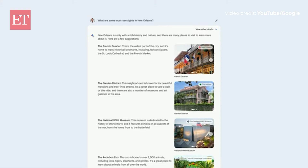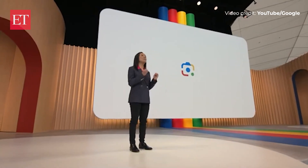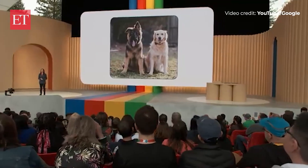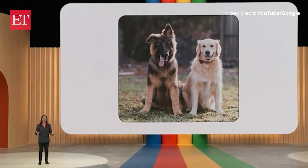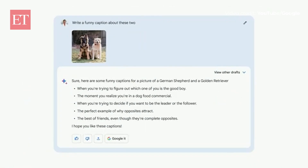We'll also make it easy for you to prompt BARD with images, giving you even more ways to explore and create. People love Google Lens, and in the coming months we're bringing the powers of Lens to BARD. So if you're looking to have some fun with your fur babies, you might upload an image and ask BARD to write a funny caption. Lens detects that this is a photo of a goofy German Shepherd and a golden retriever, and then BARD uses that to create some funny captions.